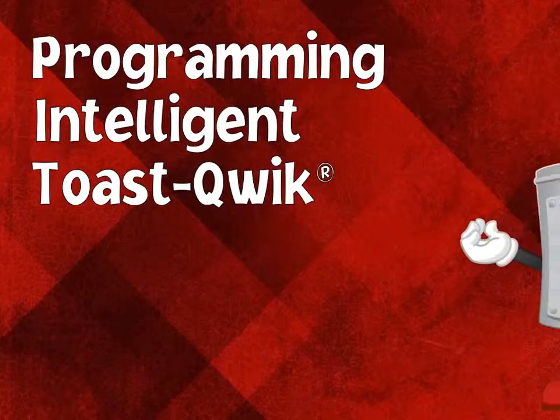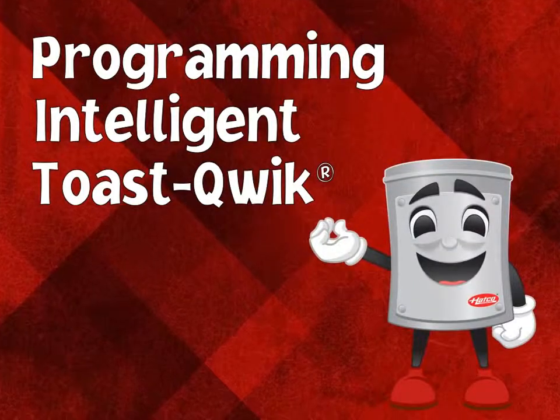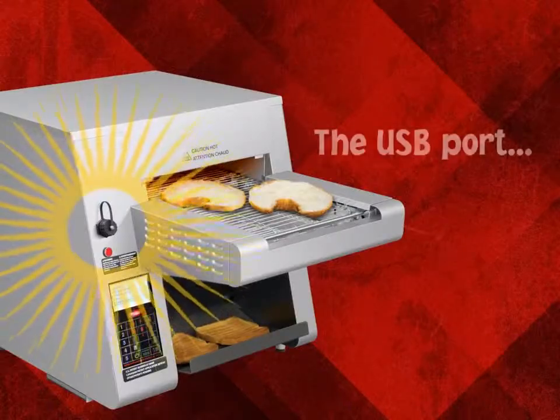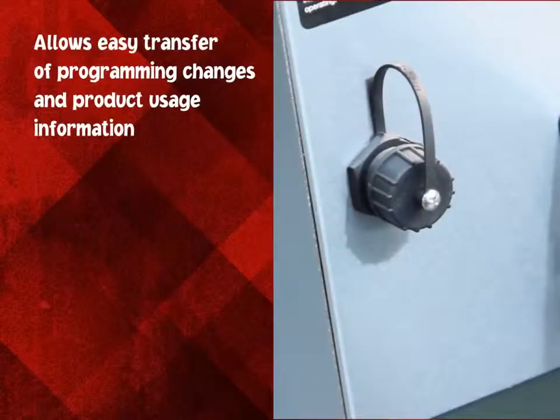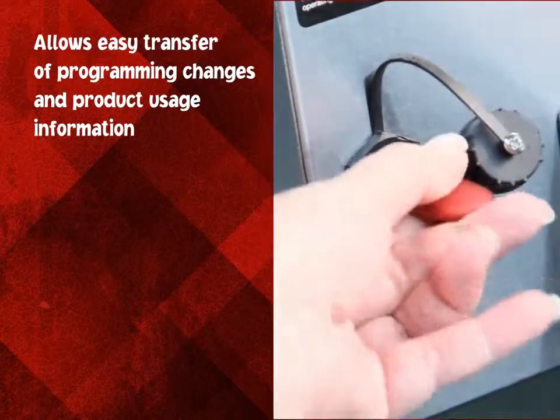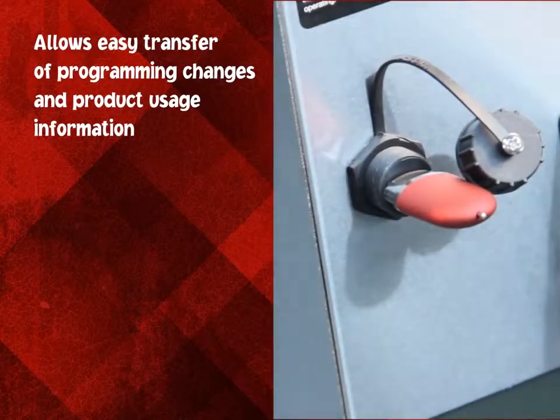Programming the Intelligent Toast Quick Toaster is easy breezy, a snap to do. The USB port allows for easy transfer of information such as program changes, creating your own unique program, and product usage information.